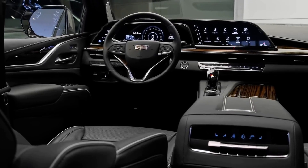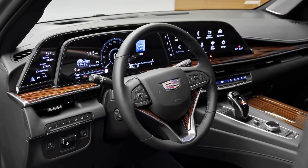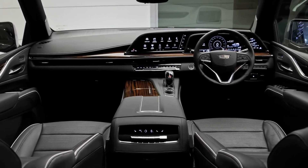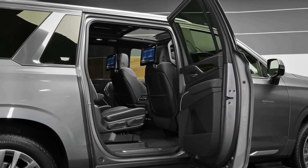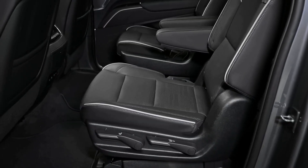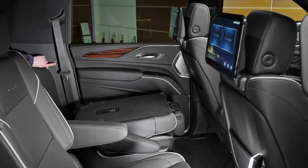Interior. Step inside the Escalade Long and you'll be greeted by a spacious and lavish cabin that indulges all your senses. Premium leather upholstery, wood trim, and brushed metal accents create an atmosphere of sophistication. The seats offer exceptional comfort, and the available second-row captain's chairs provide a first-class experience. The third row is also generous, making it perfect for family adventures or chauffeured luxury.